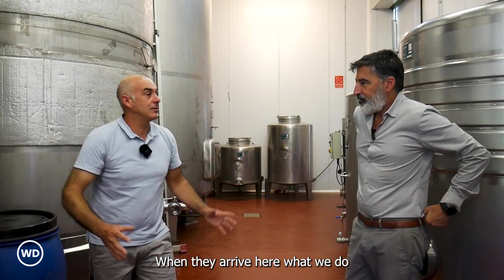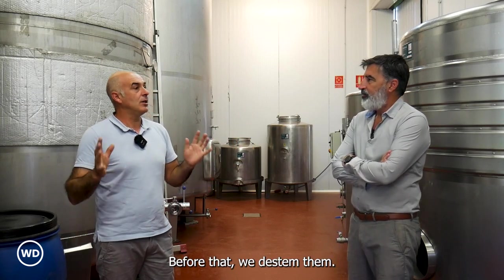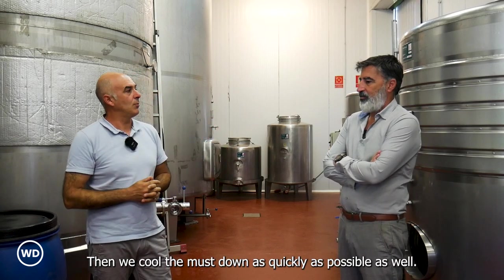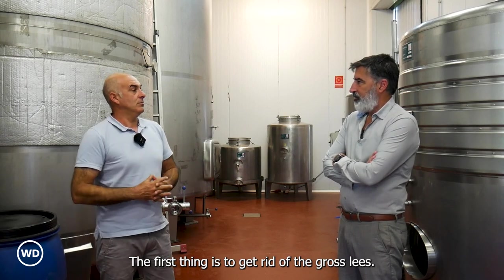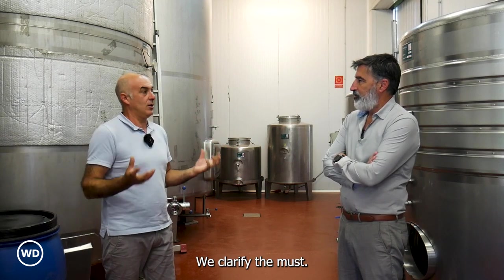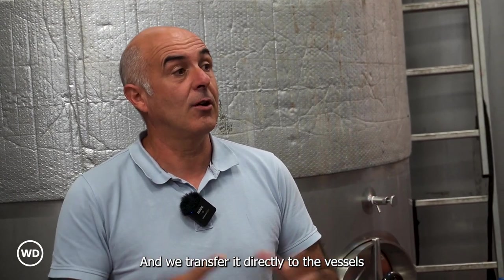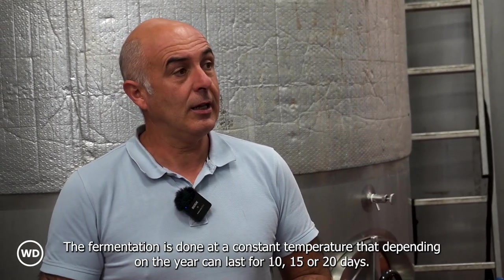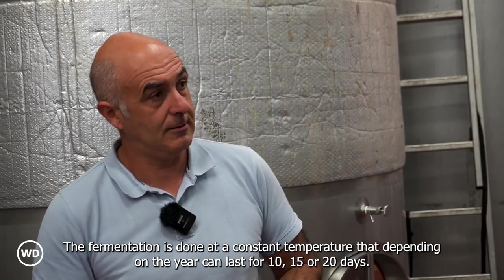When they arrive here, what we do as quickly as possible is press them. Before that, we de-stem them. Then we cool the must down as quickly as possible as well. The first thing is to get rid of the gross lees. We clarify the must and we transfer it directly to the vessels for the alcoholic fermentation. The fermentation is done at a constant temperature, and depending on the year can last 10, 15 or 20 days.